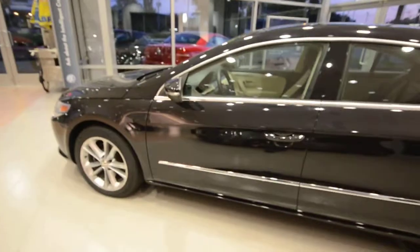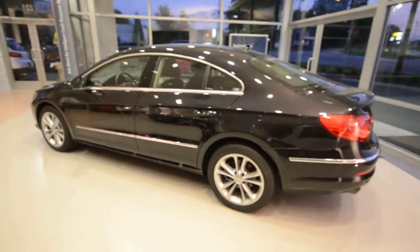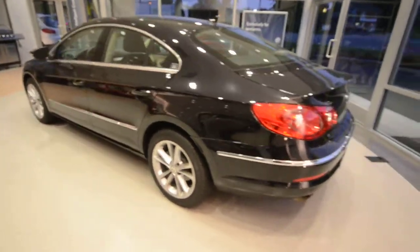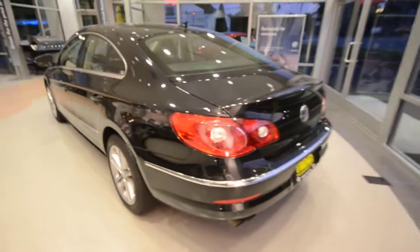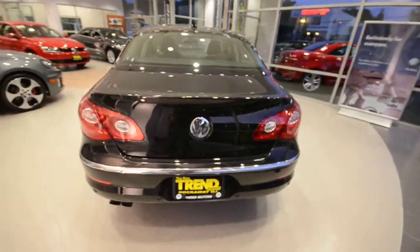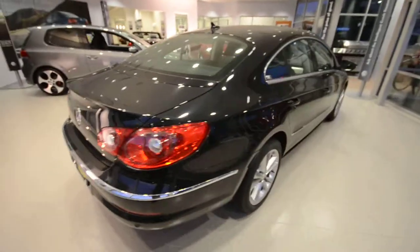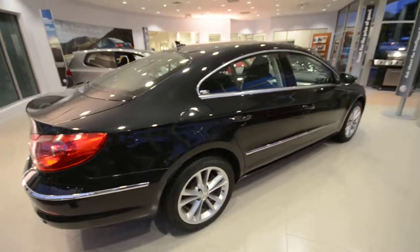The CC was a new model for 2009, but it was built off the existing platform of the current body Passat. So any new car jitters about bugs or wrinkles that need to get ironed out, you don't have to worry about, because this car has been in production since 2006 for the U.S.